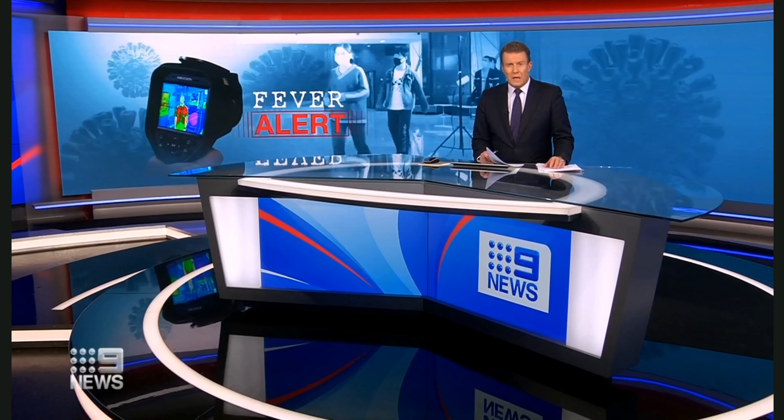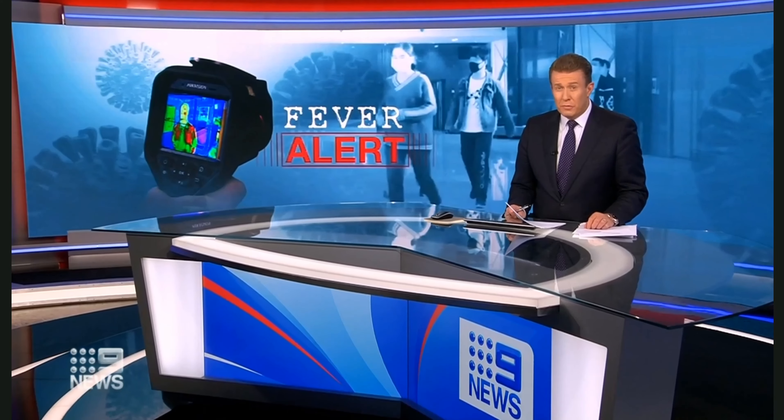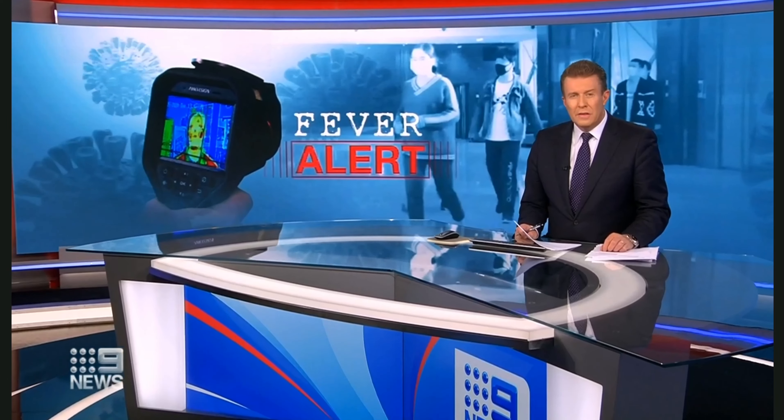As coronavirus restrictions begin to ease, smart technology designed to keep us safe is ramping up. Cameras which can spot one of COVID's main symptoms will soon be rolled out across the country. It's incredible technology and in a coronavirus world it'll be the new norm.